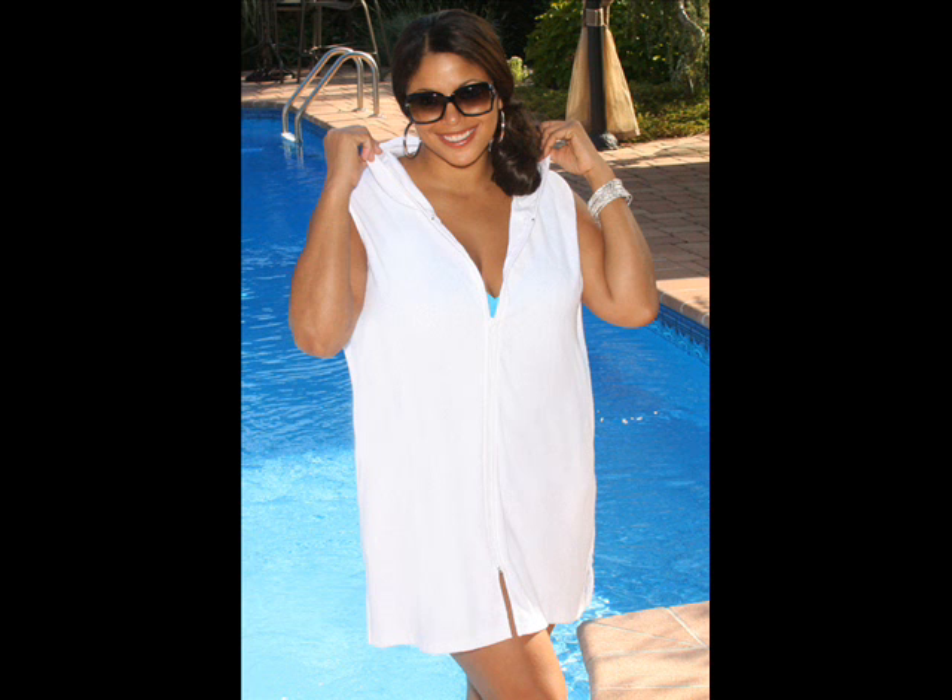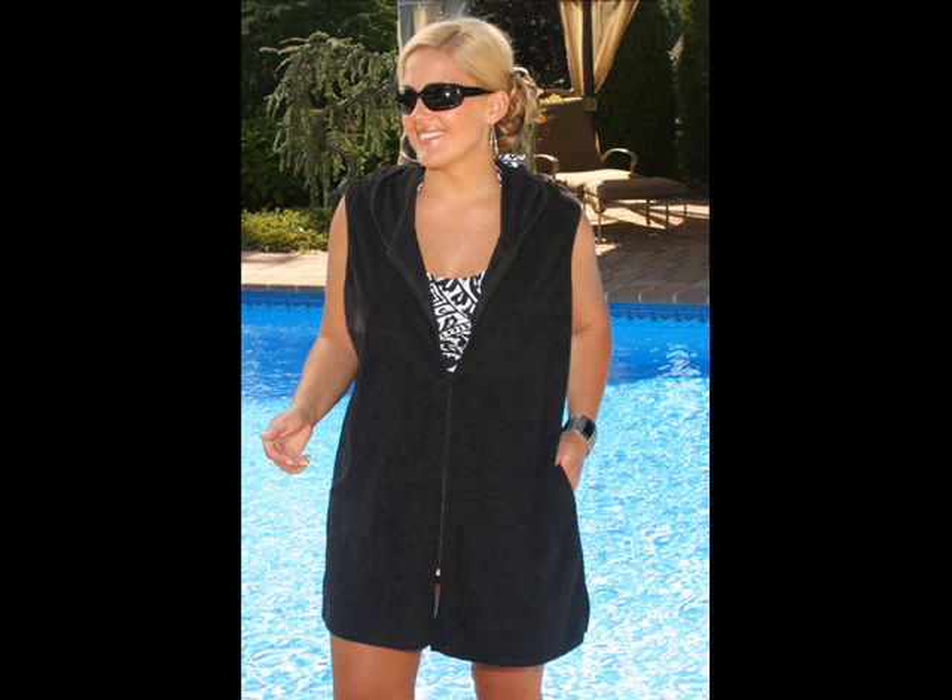The zip front makes putting it on a breeze, and it also has convenient side pockets. Use this cover-up at the beach, the pool, or even after a shower.